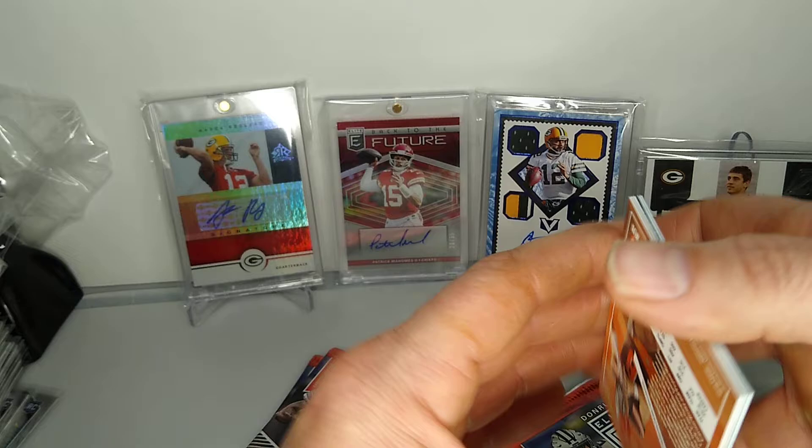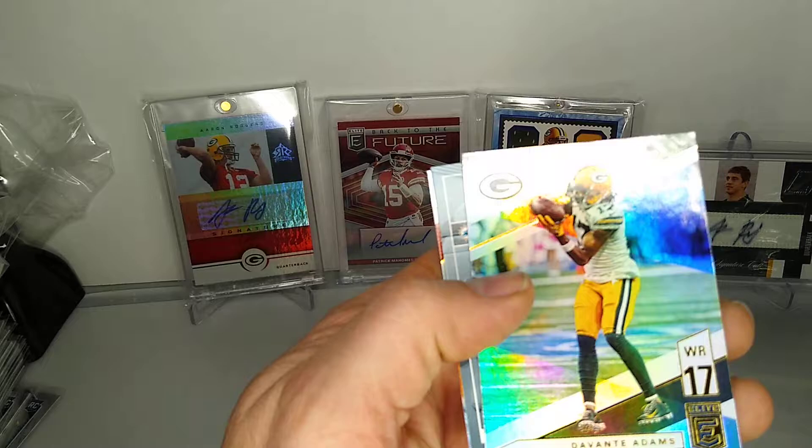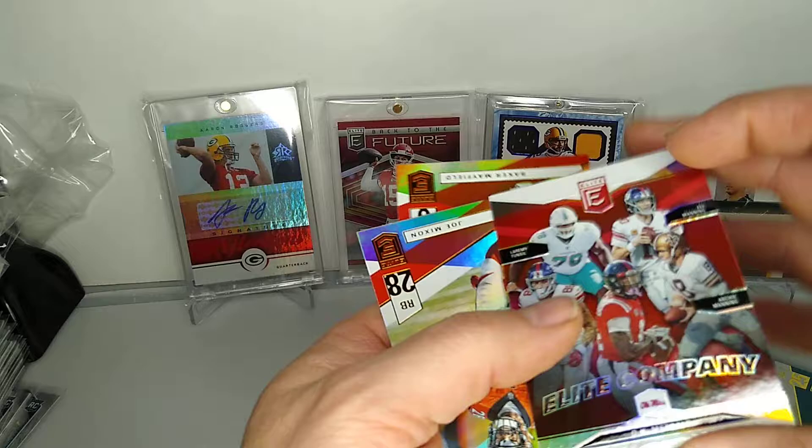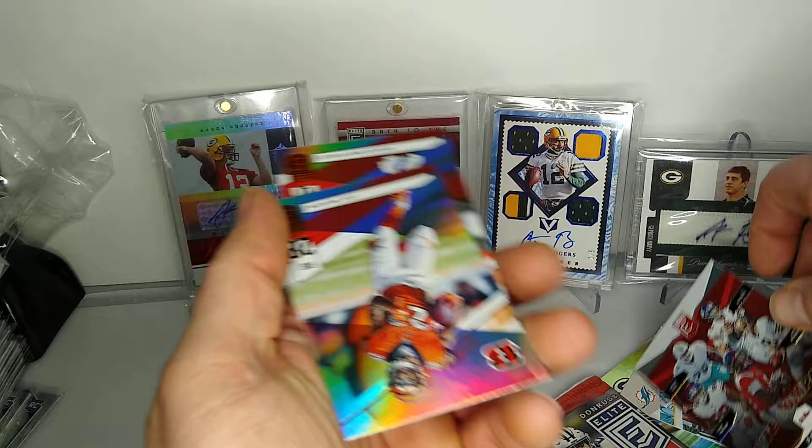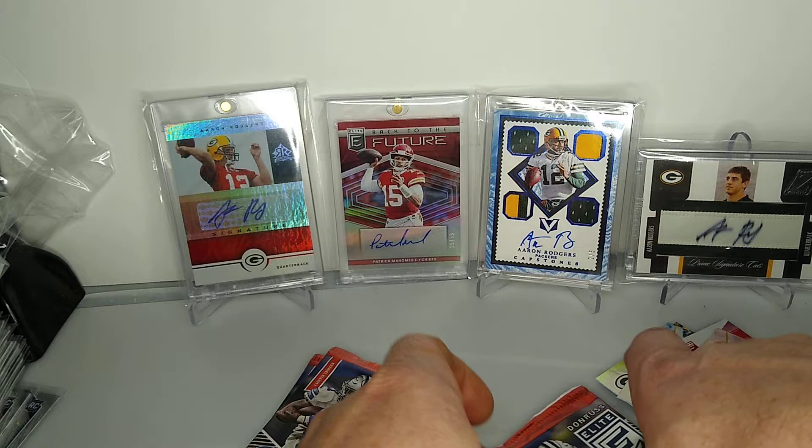Davante Adams, they're kind of cool. The Elite Company card from Ole Miss is pretty cool. DK Metcalf - I was seeing him and a couple of other guys there. Joe Mixon and Baker Mayfield, card number two here.